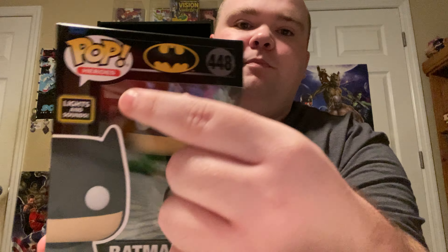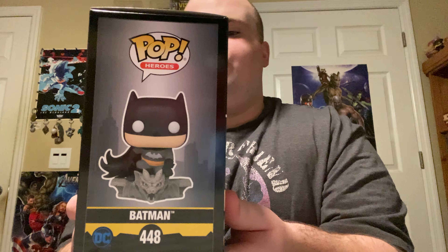Alright, here he is — it is Batman! But this is not just a normal Batman. This is a Lights and Sounds Batman, and this is a Funko Shop exclusive. It looks really cool. Here's what he looks like on the side — he has a nice view from a vantage point. I know they have a Lights and Sounds of him and The Flash, but I decided to get Batman because, hey, everyone likes Batman.